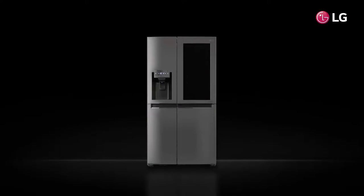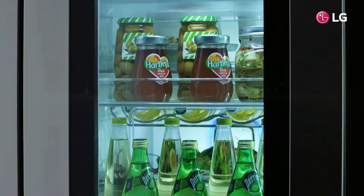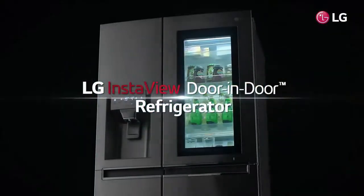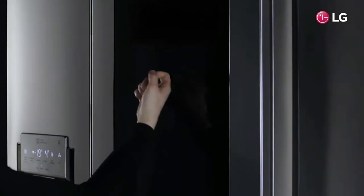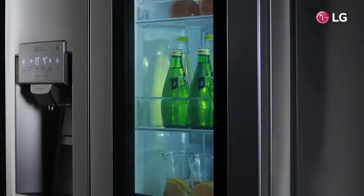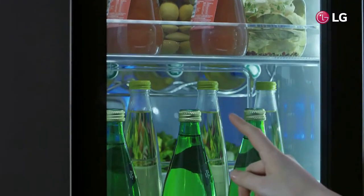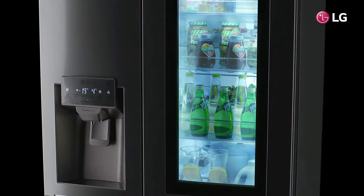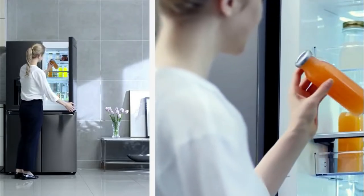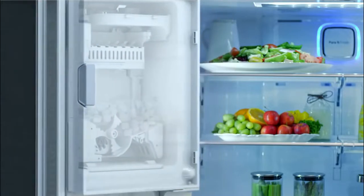The LG InstaView Door-in-Door is our pick for the best energy saving refrigerator because it comes with LG's unique Cold Saver Panel and InstaView glass panel door. These two technologies work together to let you see inside your fridge without letting out any cold air. Simply knock twice on the glass door and a premium LED interior light will illuminate the contents of your refrigerator, making it easy to decide what to make for dinner without even opening the door.